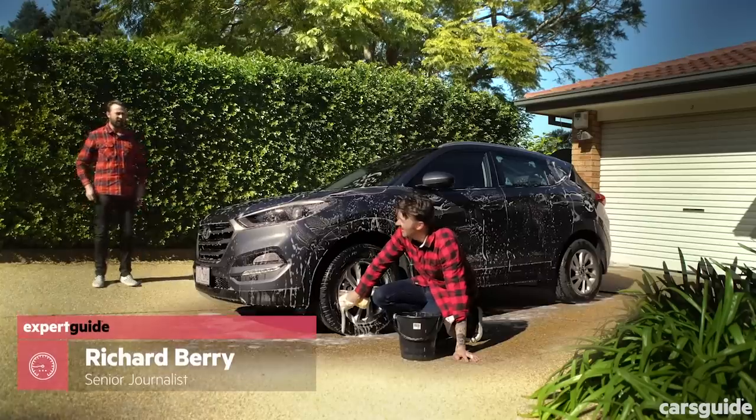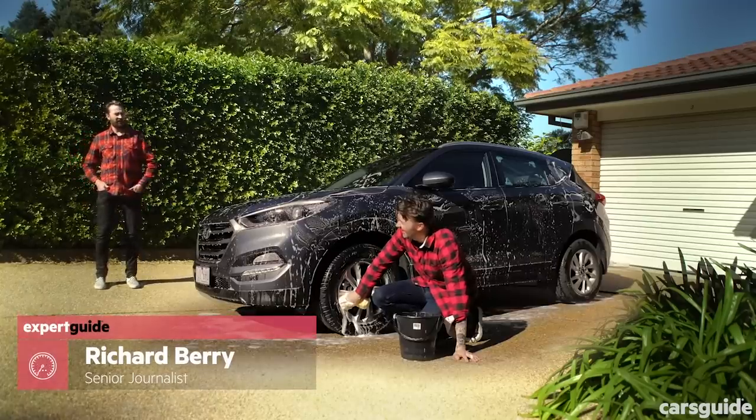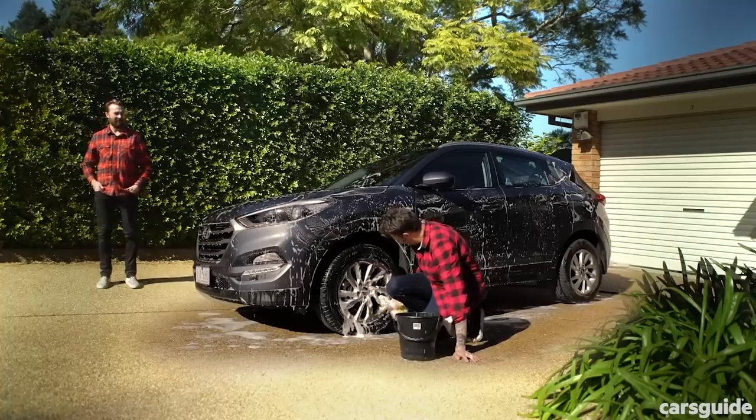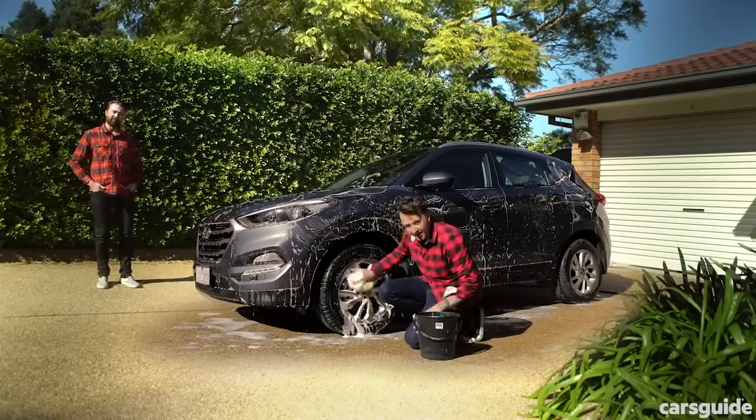The last time I did a Hyundai Tucson video review was back in 2017 — two years ago. And here's some of the feedback you gave me.